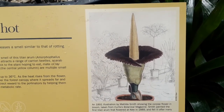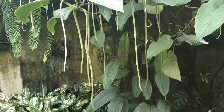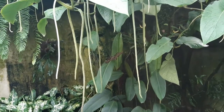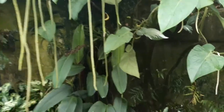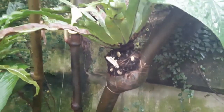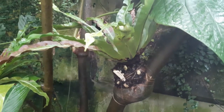Look at these amazing inflorescences coming down — this is a pepper, or Piper. A great plant. And if you go close you can see where they have put some Aspleniums and wired them on like an epiphyte onto the branches.